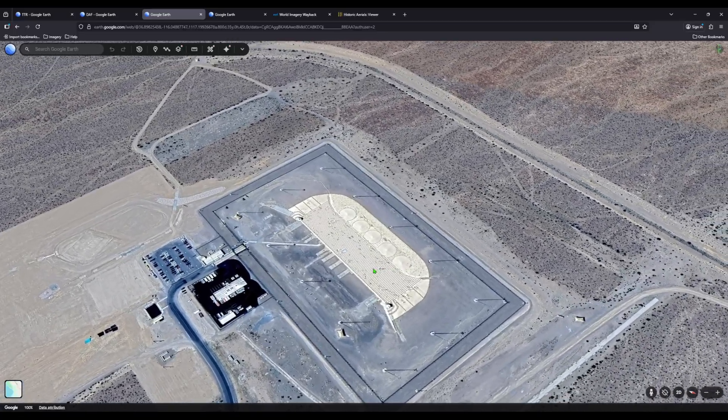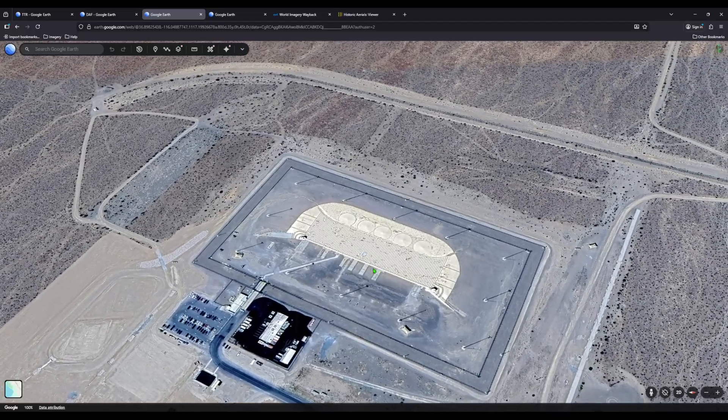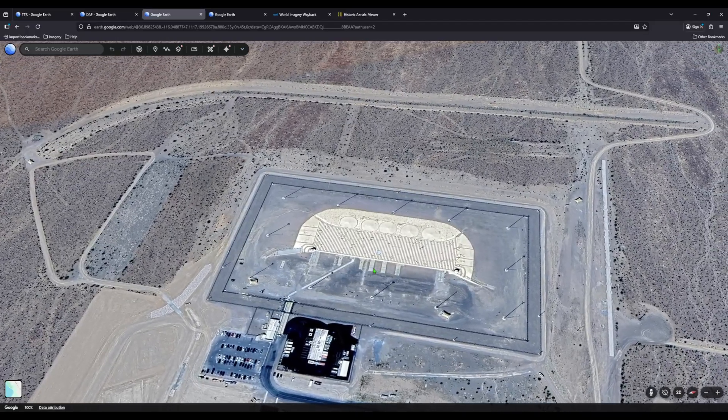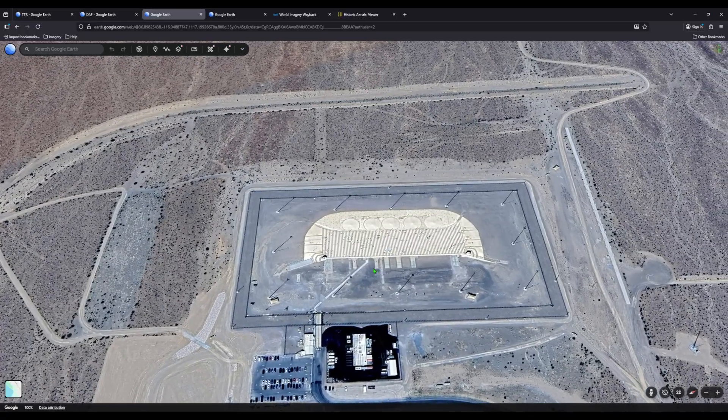That caught my eye because shadows are one of the most useful clues in satellite analysis. They reveal height, depth, overhangs, entrances — details you aren't supposed to see. Most places change dramatically throughout the seasons, but this one doesn't move at all.